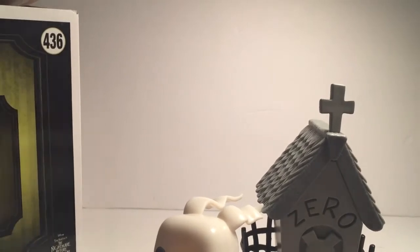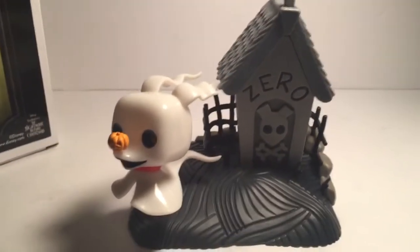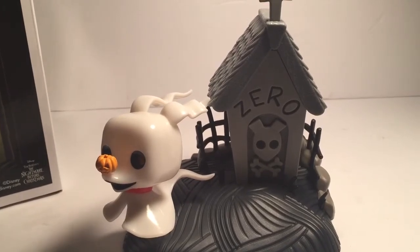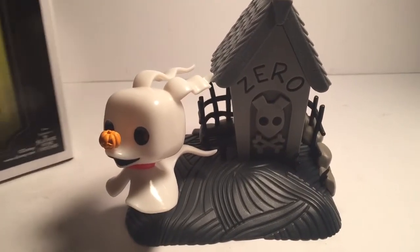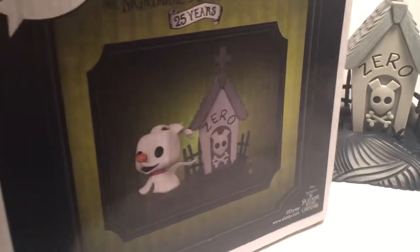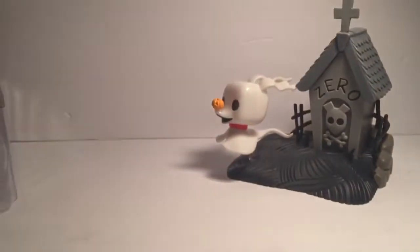Oh man, this thing is so cool. Sorry, it wasn't in my shot — alright, there he is. Let's see if he still glows. A little bit — super cool! I wish everything kind of glowed, or had some kind of glow so you could see the rest of the Movie Moment, not just Zero. The box just has him in the back, '25 Years Nightmare Before Christmas,' and nothing special about the box — but that chase sticker, bam!